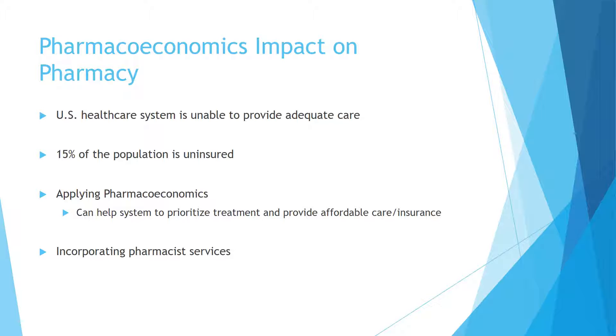The U.S. healthcare system is unable to provide adequate care for all of its general population. About 15 percent of the population is uninsured, and the main reason is high cost. Applying pharmacoeconomics can help the system prioritize treatment and provide affordable care. Incorporating pharmacy services into the treatment plan can help alleviate overall healthcare spending and other issues.